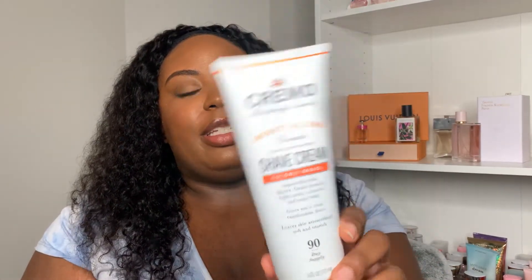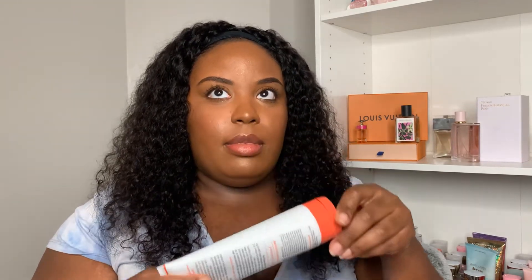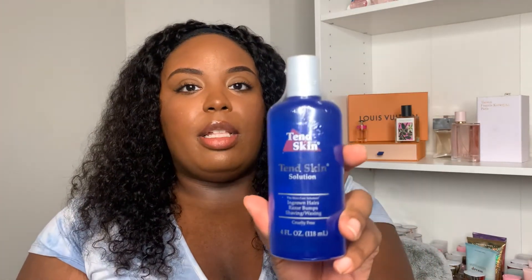The first items I'm going to show are shaving products from Target. The first thing I have is the Cremo shave cream in Coconut Mango — if y'all watch my videos, y'all already know I love coconut. This smells really good; the coconut isn't too strong and the mango isn't too strong either. Then I got the Tend Skin solution to help with ingrown hairs and razor bumps after shaving. My wax lady said it's really good to prevent razor bumps, so I picked up a small bottle because it's kind of pricey.